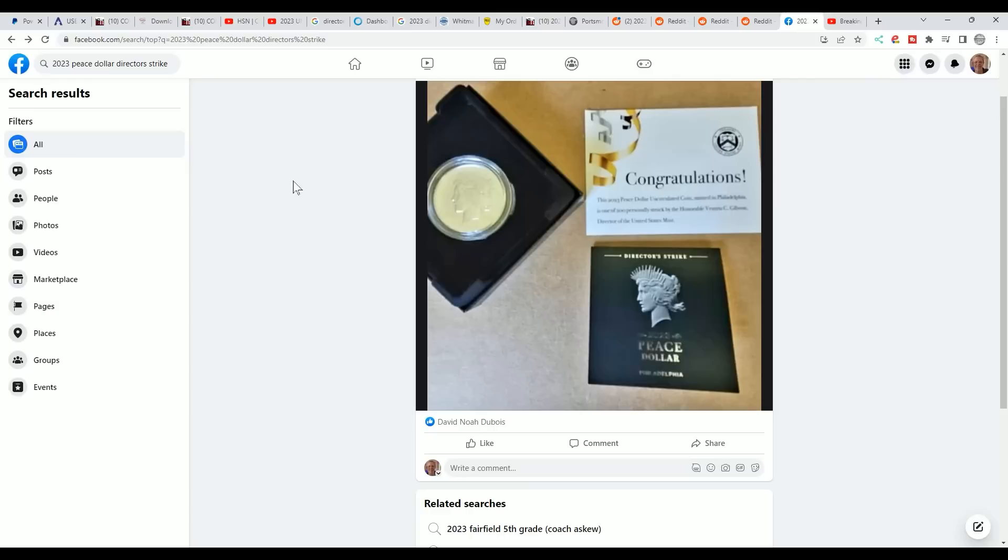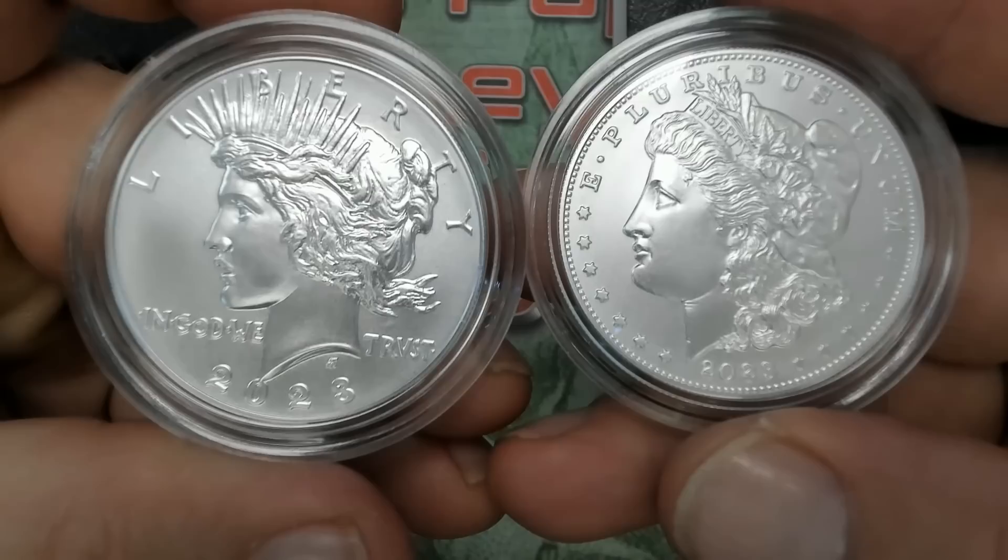It will be an instant collector's item, so you're going to see these come up for sale eventually. Someone will find one and eventually put it out and sell it. You can try to send it off to have it graded. It's pretty cool they did something like that — they didn't even announce it, no other information on it. Civil War Marine does have a video on this as well.